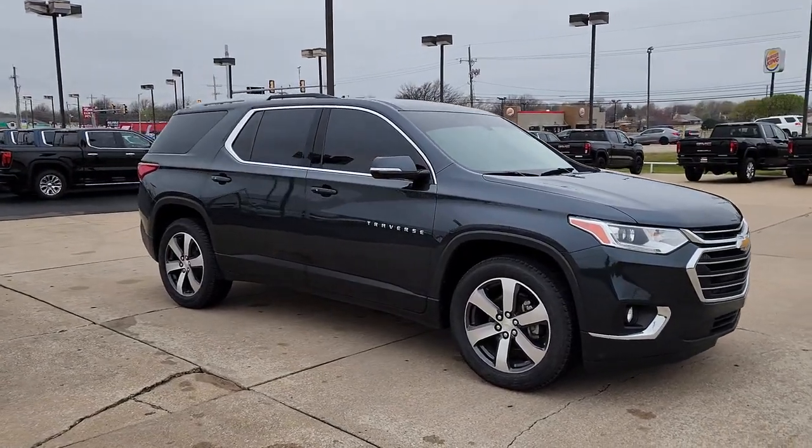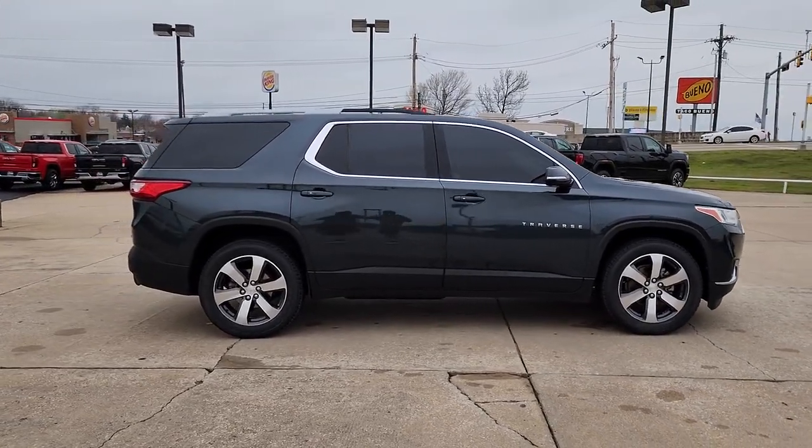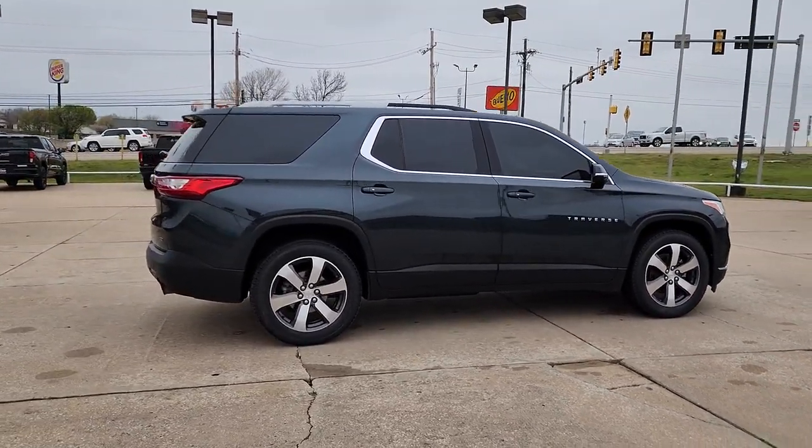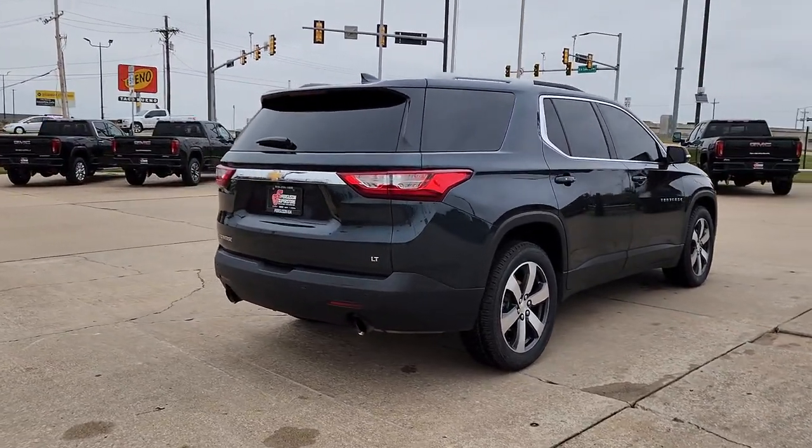Answer the call for adventure in comfort and style in the bold, spacious Traverse. Its quiet cabin, flexible cargo storage, safety features, connectivity and all-weather capabilities infuse every drive with confidence.